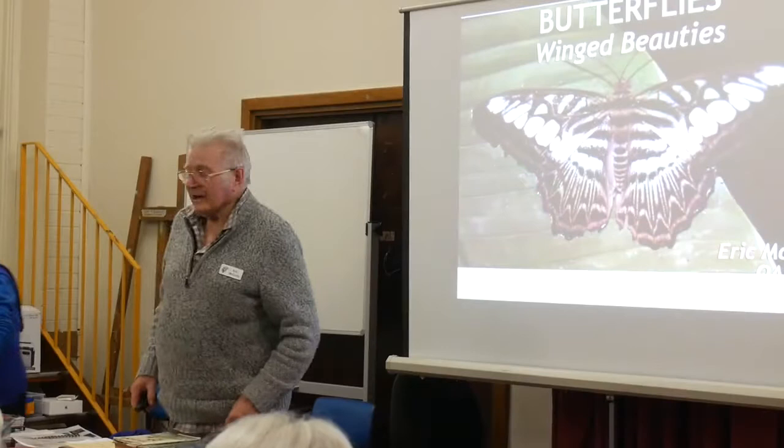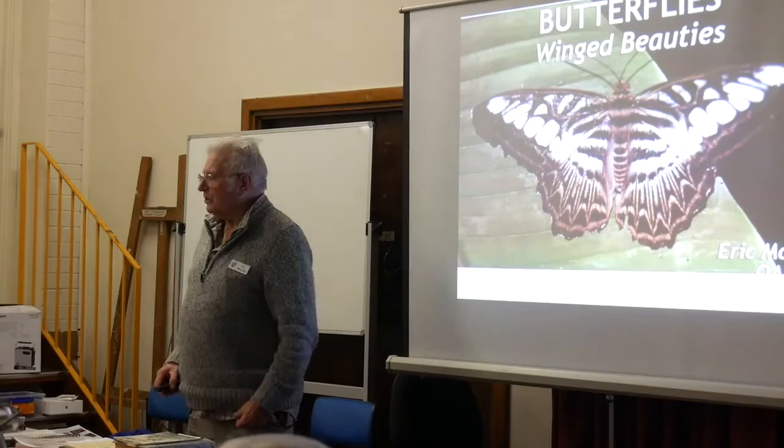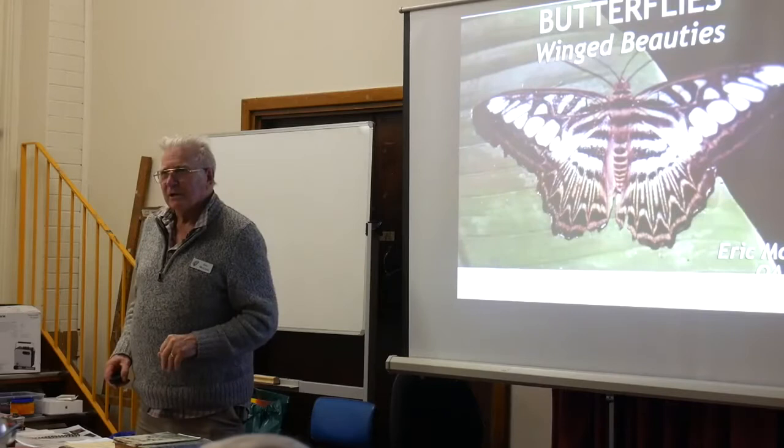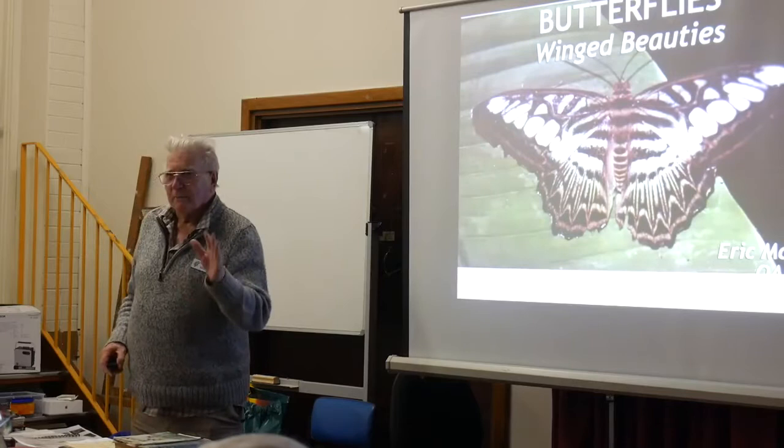This lovely topic here of butterflies, as you can see here, I've called them winged beauties. The word butterfly actually refers just to the name given to one yellow thing that was seen many years ago. Because it was the colour of butter and it was flying around, it was called a butterfly. That's where the name comes from - just one species.